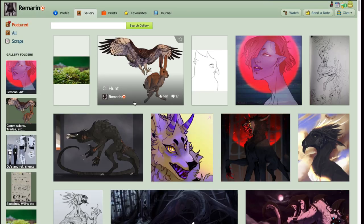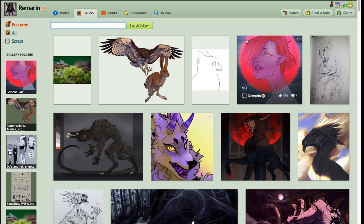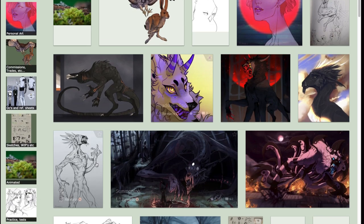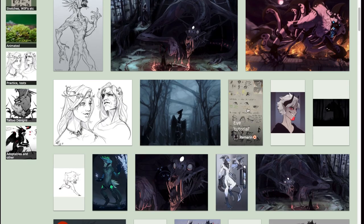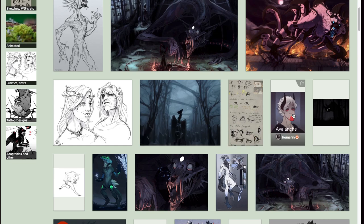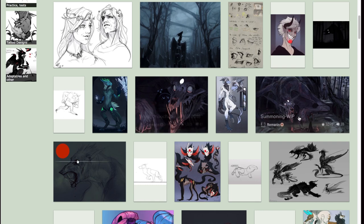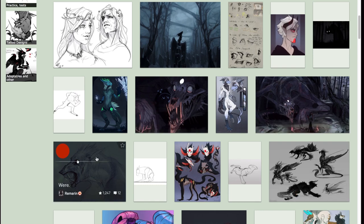So we're going to look at her gallery and as you can see she has animals, animations, people, sketches, digital, and if I'm not mistaken traditional as well. She has tutorials, eyes, and very interesting animations, but what I like the most is the anatomy of her creatures, like the nose on this one.